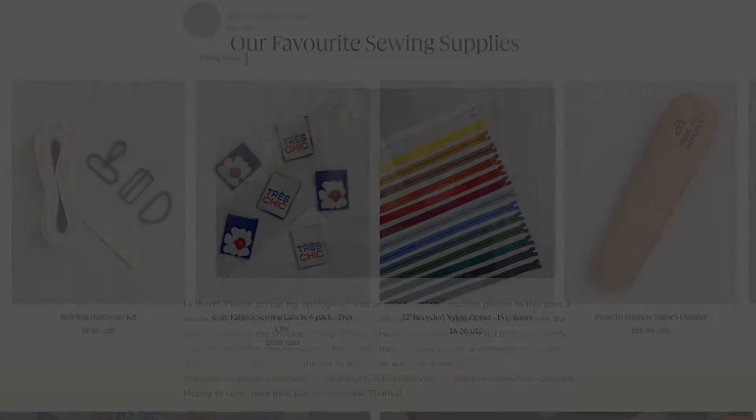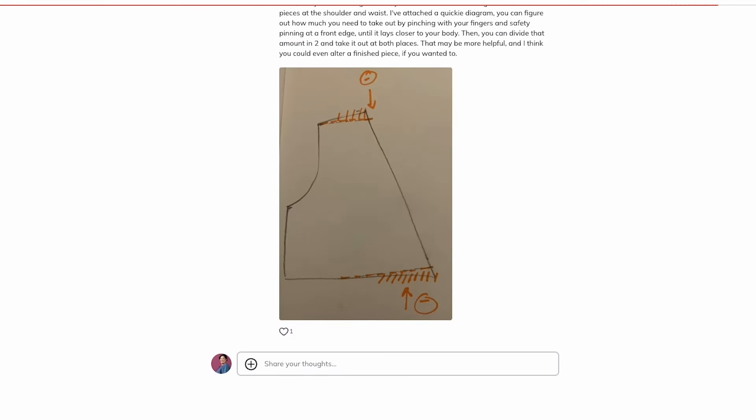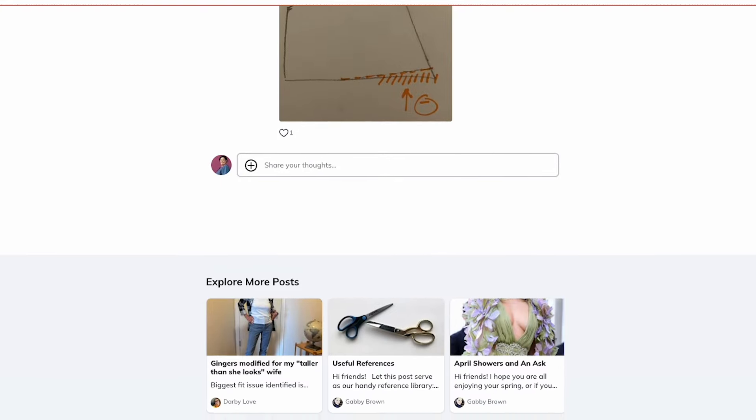As an Unlimited member, you'll also unlock access to our exclusive fitting room, where an industry fitting expert is on hand each week to help you diagnose and solve fitting problems for any pattern that you're working on. With beautiful patterns, a supportive community, and loads of resources to inspire and teach you, CREW is your place and your opportunity to tap into your creative potential each and every month. We cannot wait for you to join us.